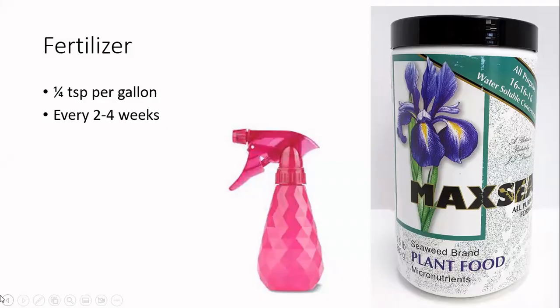For fertilizer, some people do use MaxiCrop fertilizer. You just want to mix it about one-fourth teaspoon per gallon with distilled water and spray them about every two to four weeks.